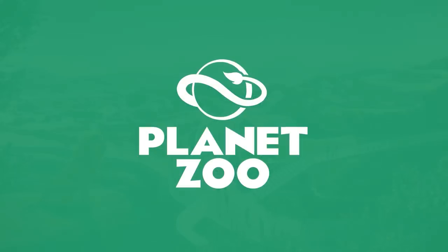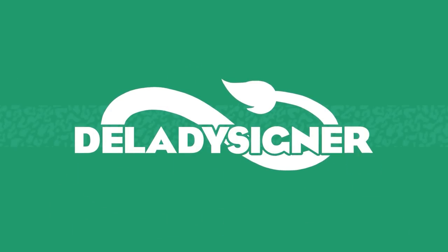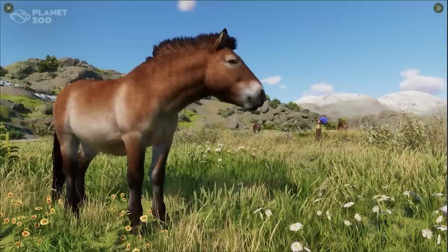Hey guys, thank you so much for tuning into my channel. My name is The Lady Designer and today we're going to go over a few of the screenshots that have been revealed by Planet Zoo over the past few days for the Conservation Pack that is launching next week.